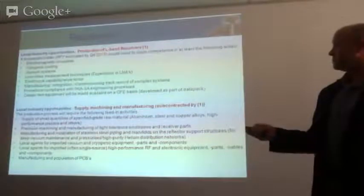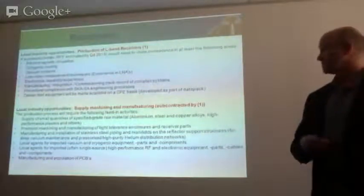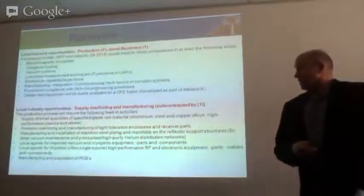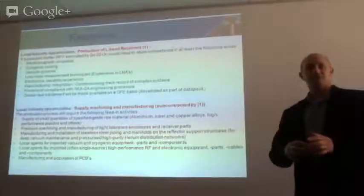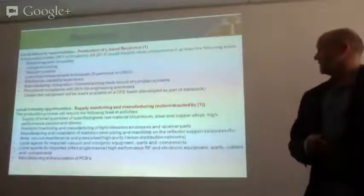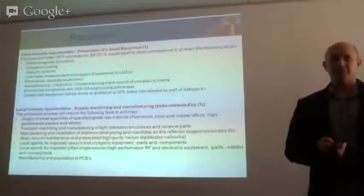The required capabilities also include electronics capability — there are quite a few electronic boards — and manufacturing, integration, and commissioning. There is a subcontractor process requirements document that we've produced and can distribute to anyone interested. Any contract that goes out, you've got to comply with that requirement. There's also certain test equipment that we've developed as part of this first contract that will be made available on a customer-furnished equipment basis.